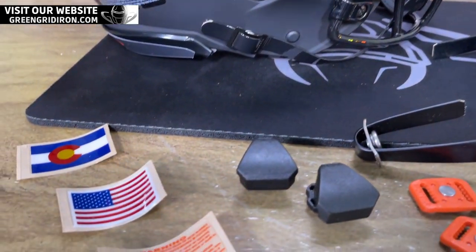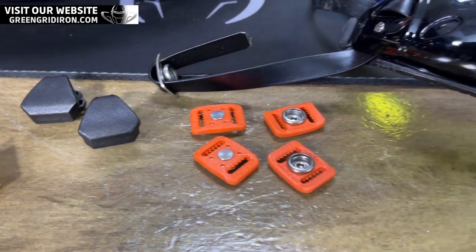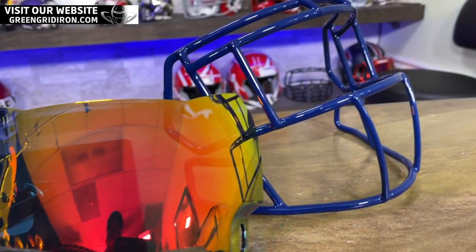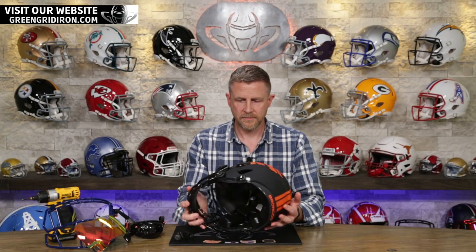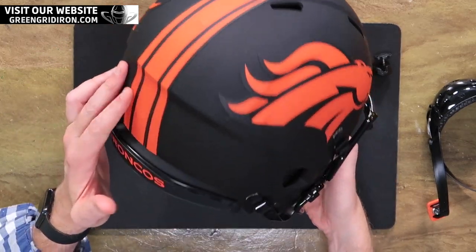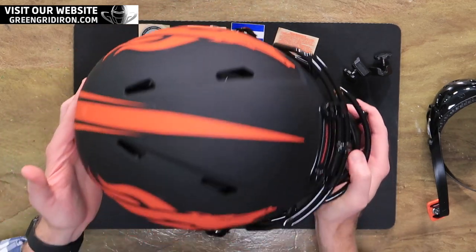Tell us about this guy Drew. So I reached out to him today on the phone and said, 'Drew, this is a cool build, man. I want to do a video on it.' He was more than happy to do that — he said he's a fan of the show. This is a cool helmet to start. This is one of the Riddell Speed Eclipse, a limited run helmet. This was last year's limited run, but they were so popular that Riddell actually made more.